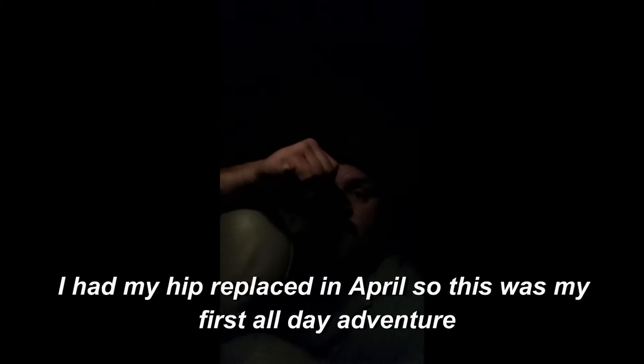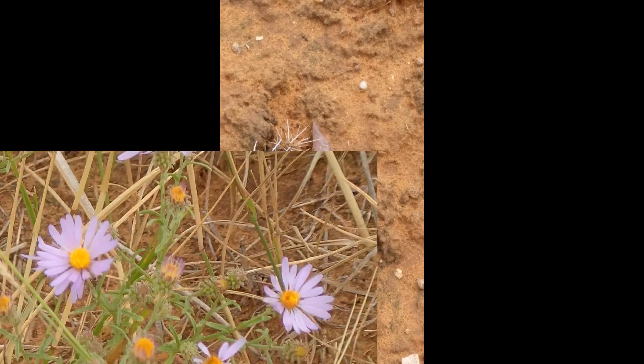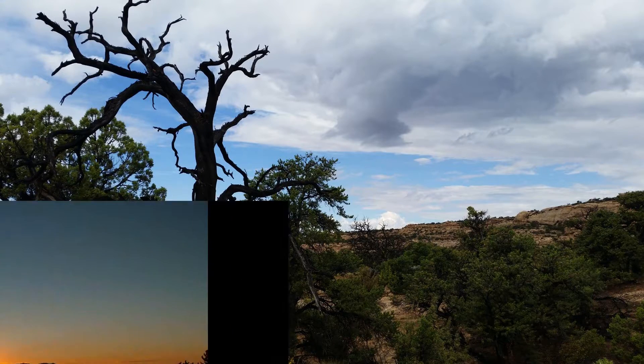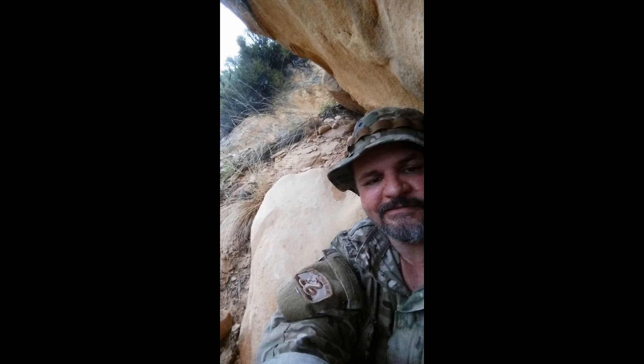Trying to get this little camera going — can you see me? I made it out. My hip held out. Sore, a little tired, but I'm out. I'm on my way home. It was a good day. The roads aren't bad at all — a few mud puddles here and there, but other than that, things were good. Hope you enjoyed the video. Bye bye.